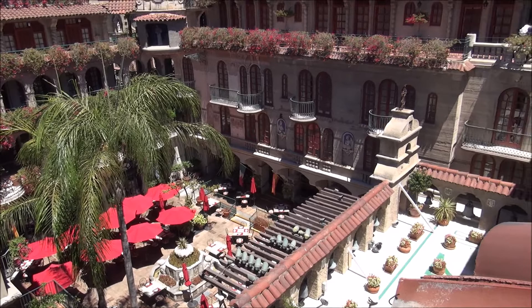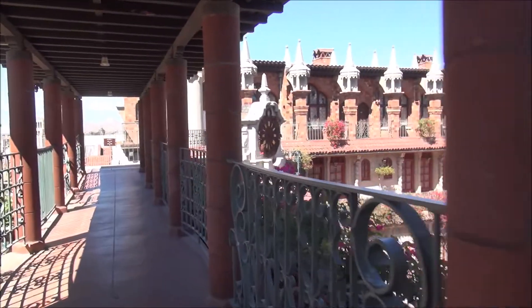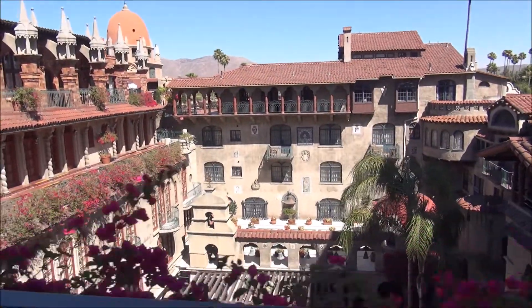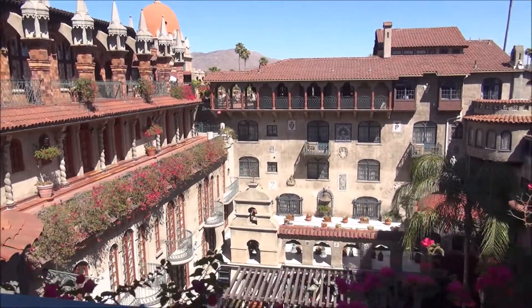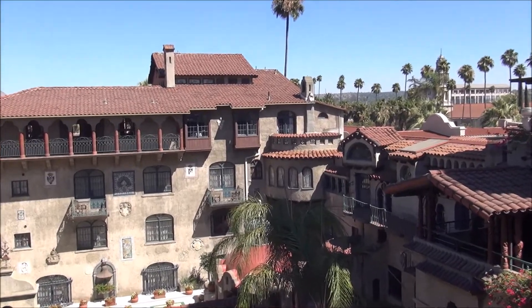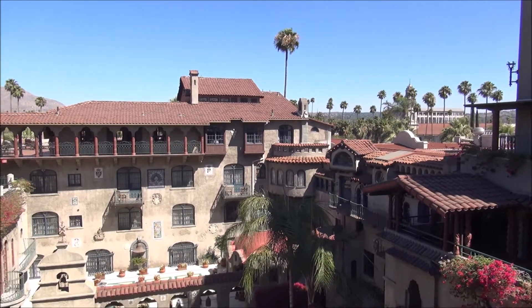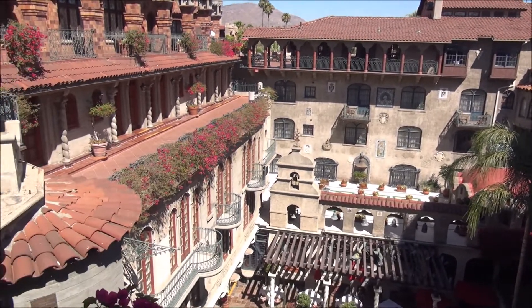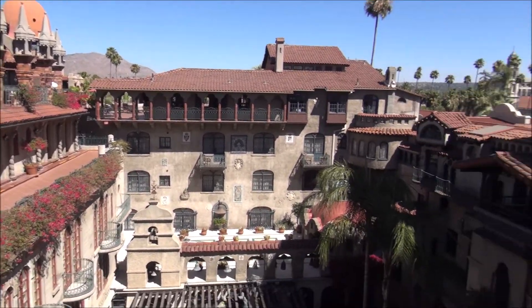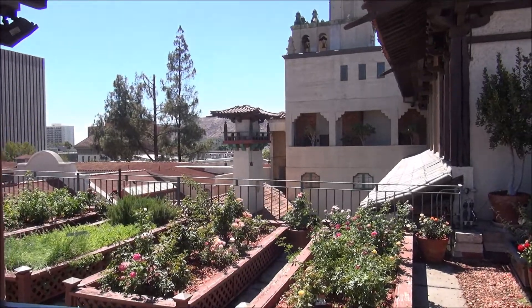My first time here at the Mission Inn and Spa in Riverside, California, an hour and 20 minutes from Los Angeles. Although my battery is on its last moment, I just wanted to give you an idea of how cool this hotel looks. That's our suite over there in the corner balcony. You can see the different architectural styles of the different wings of the hotel - really cool, really beautiful - including an Asian inspired section over there.